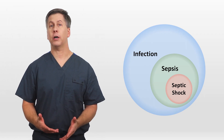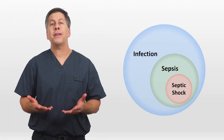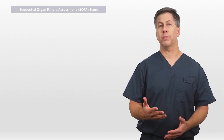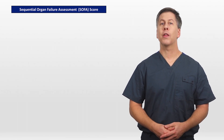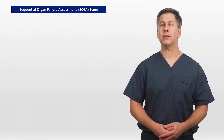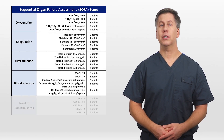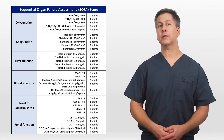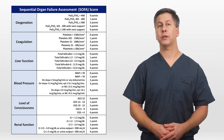This begs the question: if SIRS and its associated criteria are no more, how do we identify a patient whose infection is severe enough to be labeled sepsis? Enter the SOFA score — SOFA standing for Sequential Organ Failure Assessment. The SOFA looks at six domains: oxygenation, coagulation, liver function, blood pressure, level of consciousness, and renal function. Each is scored based on severity of dysfunction between 0 and 4 points, leading to a maximum possible SOFA score of 24.